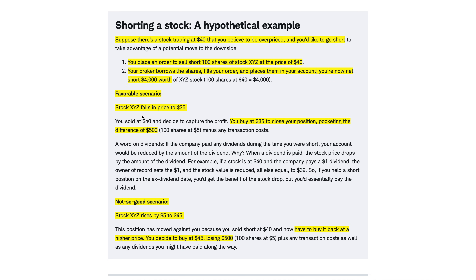Let's say the stock falls to $35 a share — this is the favorable scenario, the stock price went down. You buy back those 100 shares at $35 a share, meaning you would pay $3,500. But remember, you sold them for $4,000, so you would pocket the difference of $500. You would make $500.